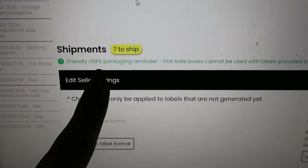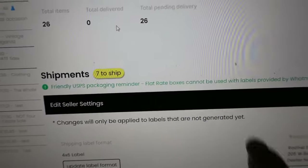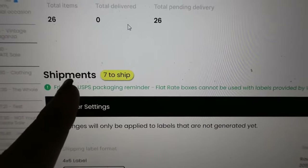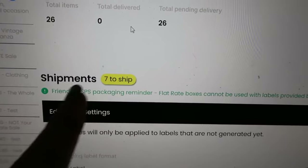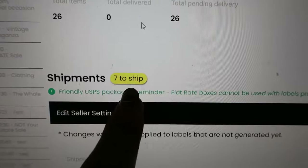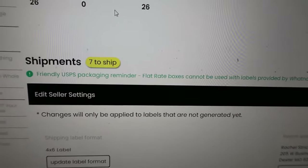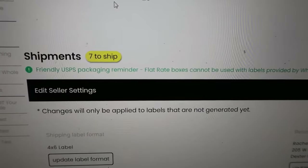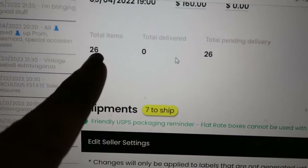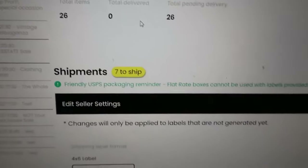This area wasn't populated a while ago — it just said I needed to contact seller support. It's Labor Day, so I just kept refreshing the page until the shipments area finally loaded. This is what it's supposed to look like. It says seven to ship, so of the 26 items there were only seven buyers. Don't be discouraged if your Whatnot auction only has 10 or 14 people in it — I only needed seven people to sell 26 items.